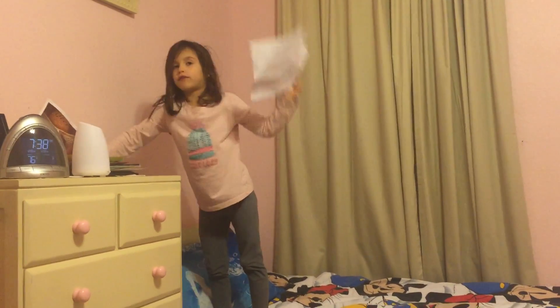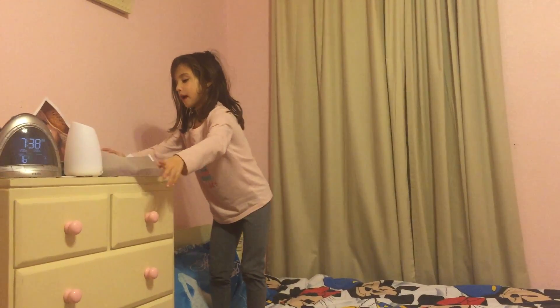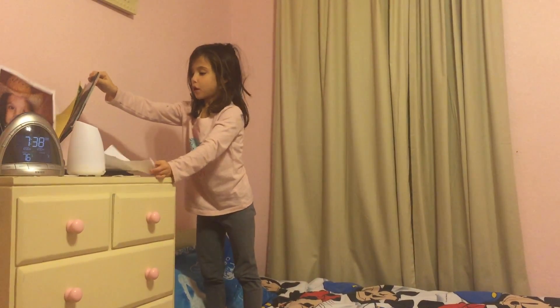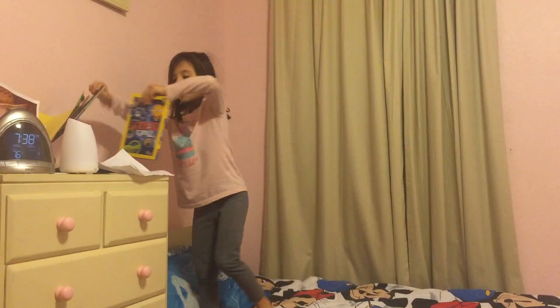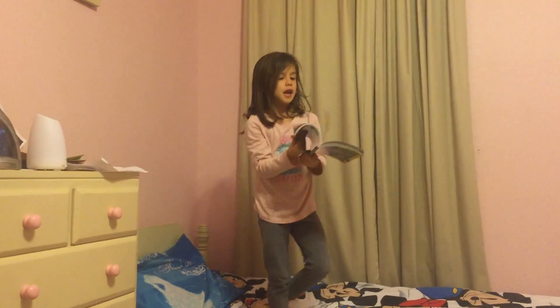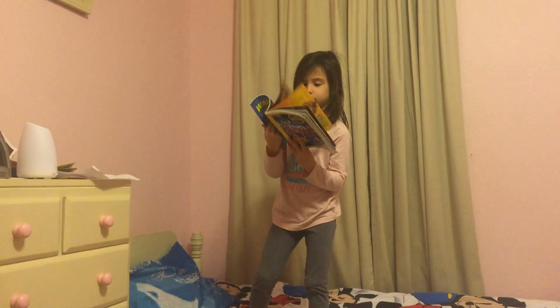And then here's my Elf on the Shelf I drew. And here is my library book — Horses and Ponies. And then here's some other stuff I'll show you after. Here is this creepy book — it's showing you creepy stuff.